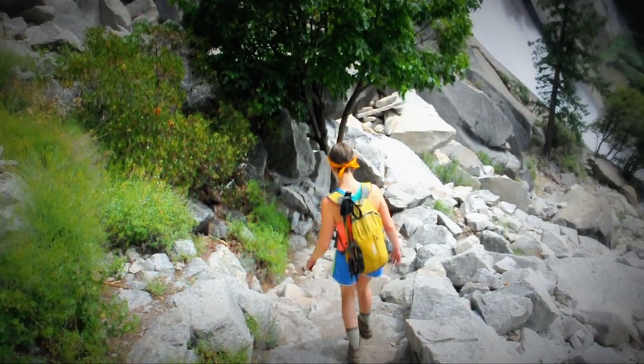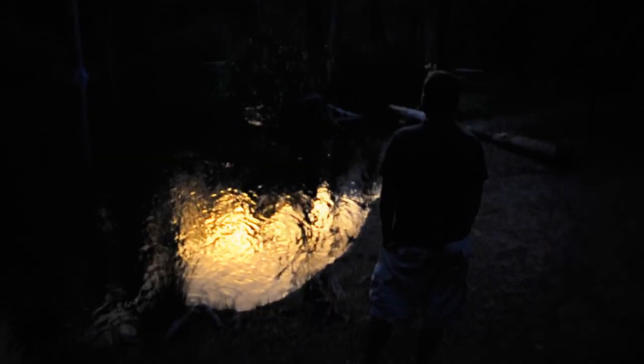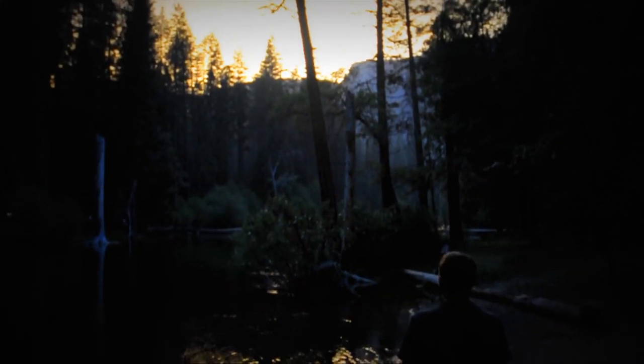Back down we go the way we came, getting a chance to see the wonderful scenery one last time before returning to the valley floor. I hope you enjoyed this hike up to Half Dome. I'll return to conquer those cables someday. But until then, happy trails!